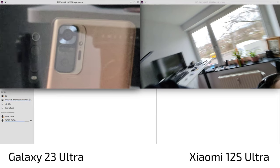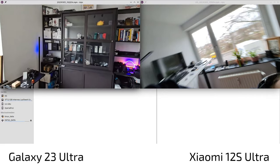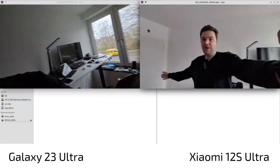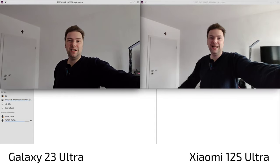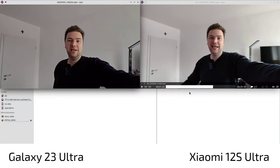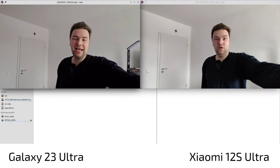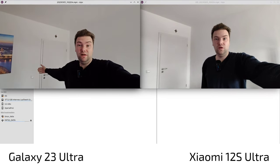Moving to the ultrawide angle comparison in video. The 12s Ultra's ultrawide is a bit wider. White balance also seems better on the 12s Ultra — the wall is white and it's rendered accurately, while on the S23 Ultra there's a yellowish tint and some color noise. In terms of stabilization, I didn't notice much of a difference between the two.